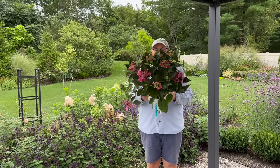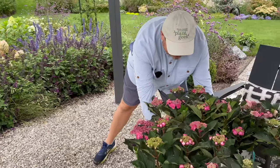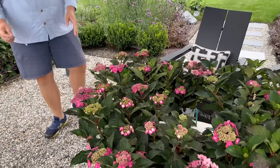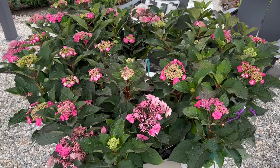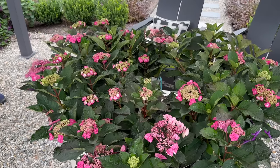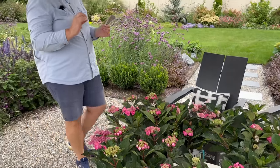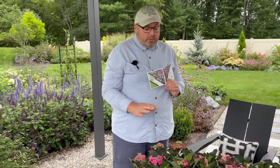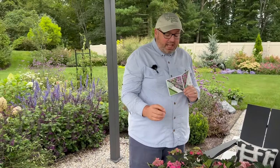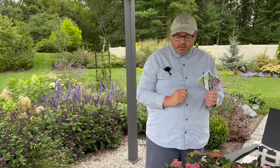They sent us seven beautiful specimens. They grow about two to three feet tall and wide. They are hardy in zones four to nine. They prefer full sun to part sun. They have an improved, more reliable re-blooming. They're a serrata or mountain hydrangea. They have a dark burgundy stem, improved coloring, and I'm really excited to give this variety a shot in our garden.